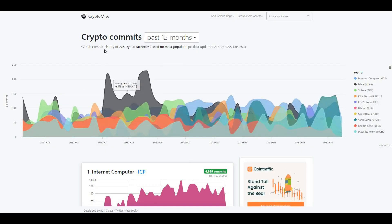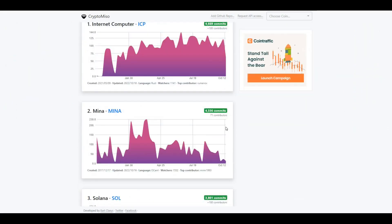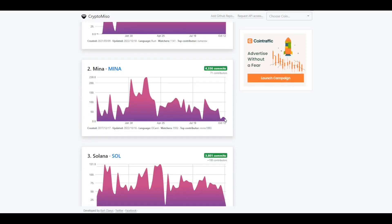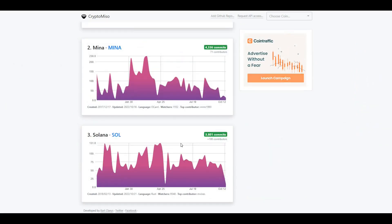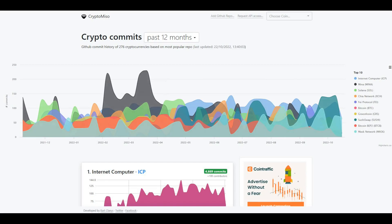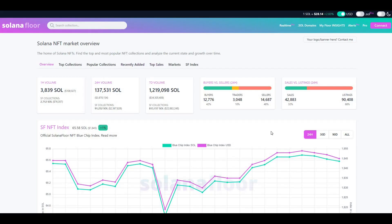Taking a look at CryptoMiso, we can see GitHub commits in the last 12 months — this shows developer activity across blockchains. Solana is currently ranked third in the last 12 months with 3,800 commits on GitHub and over 100 contributors. That shows there's constant development on the Solana ecosystem and blockchain, which is always a good sign.